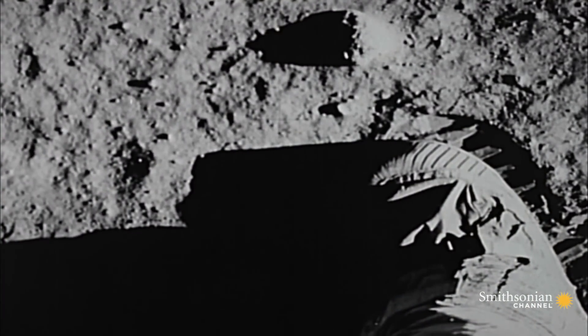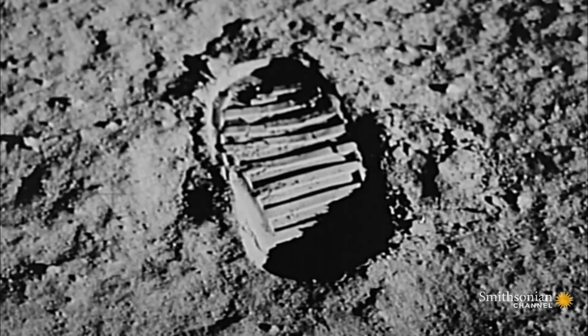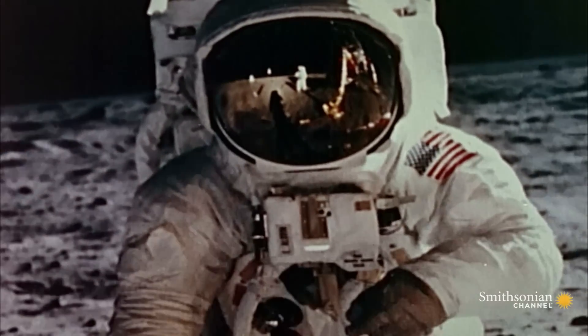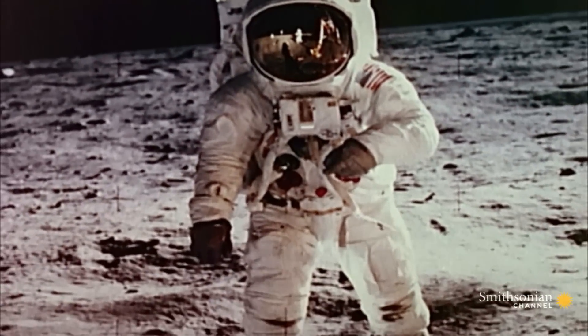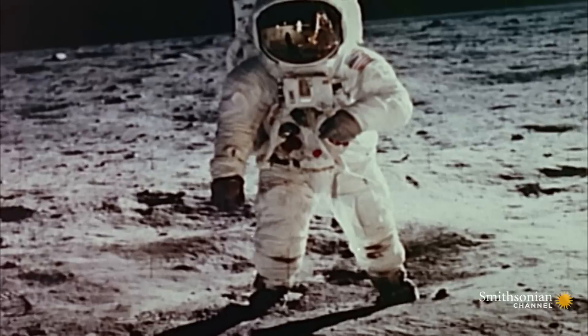"I'm going to step off the LM now. That's one small step for man, one giant leap for mankind." When Neil Armstrong walked on the moon in 1969, he wore custom-made gloves featuring stainless steel fabric and blue silicone fingertips.